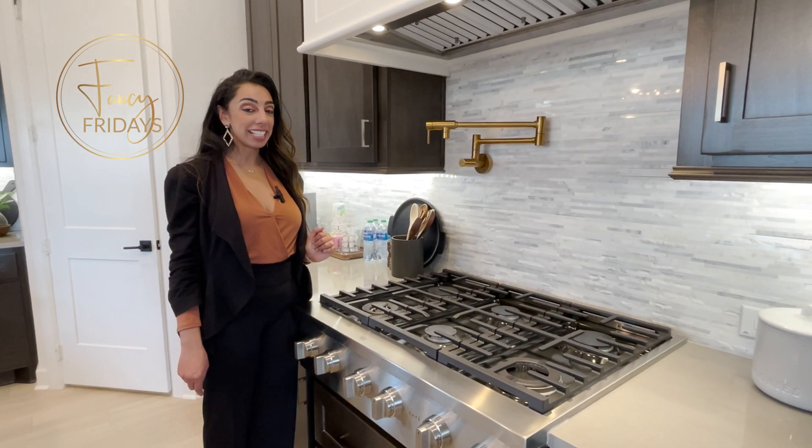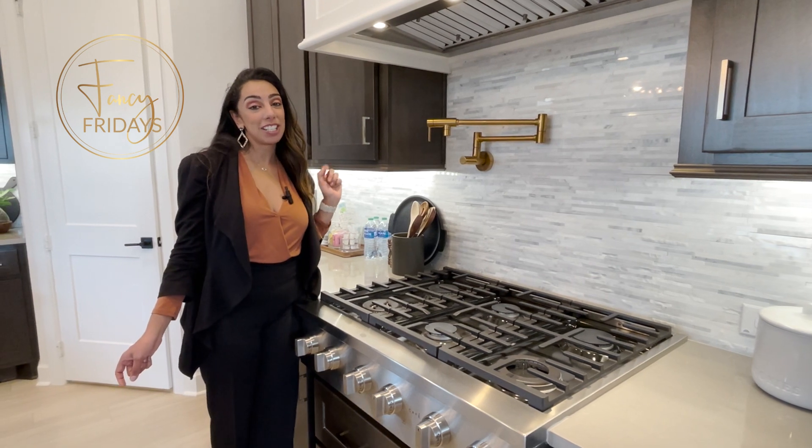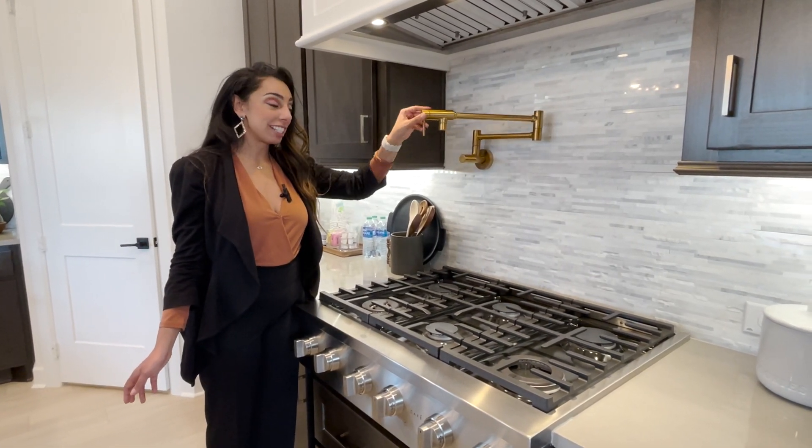Hi guys, it's Fancy Friday's new Fancy Nancy, and today I'm here to talk about pot fillers. So if you're building a home and you get a chance to add this, it's definitely very luxury and looks super fancy.